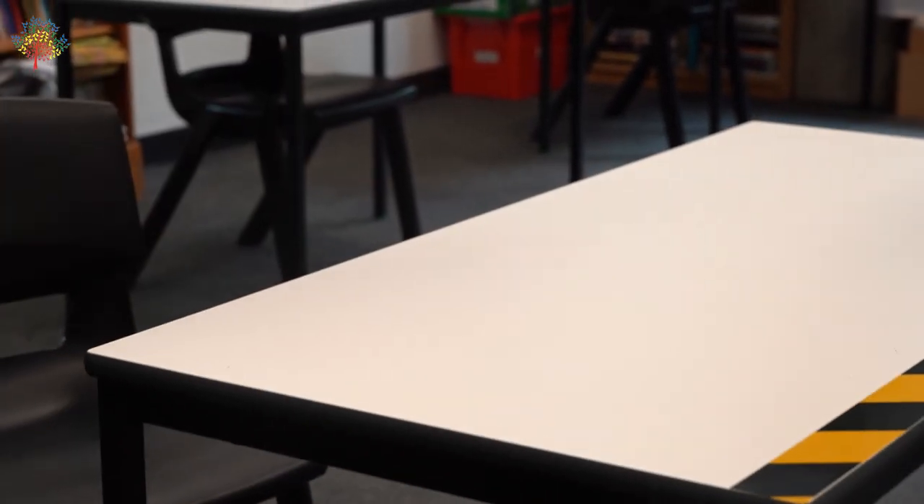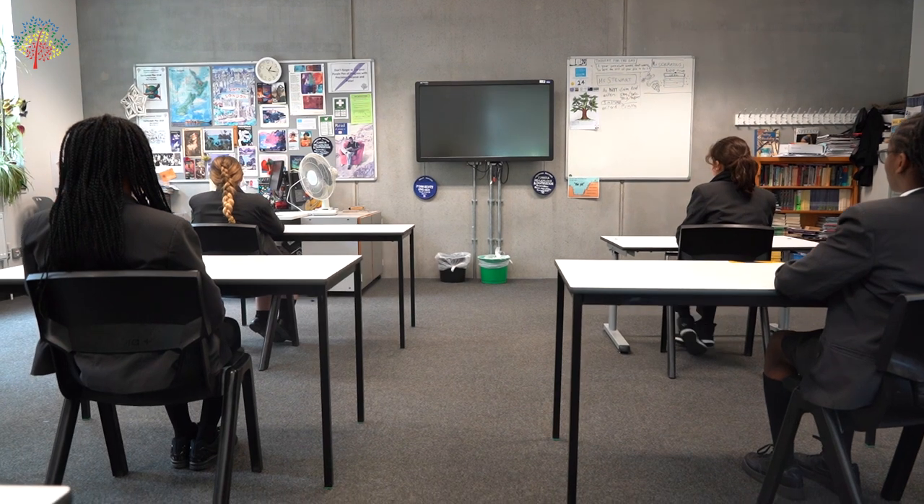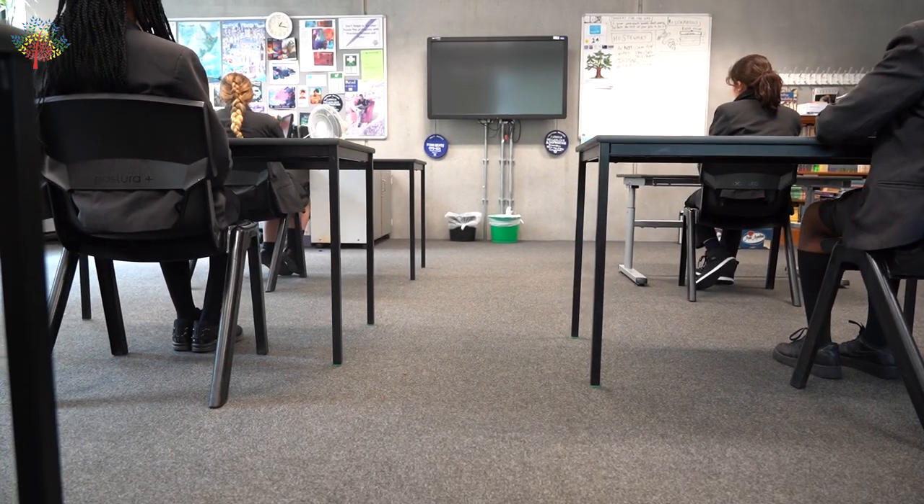Each classroom has been arranged to ensure that students and staff maintain a two metres distance from one another. Each student will sit in a designated seat and will remain in that seat during their time learning on site.